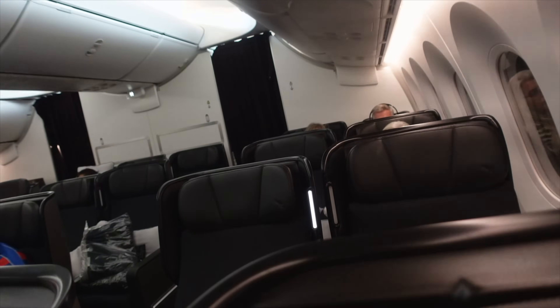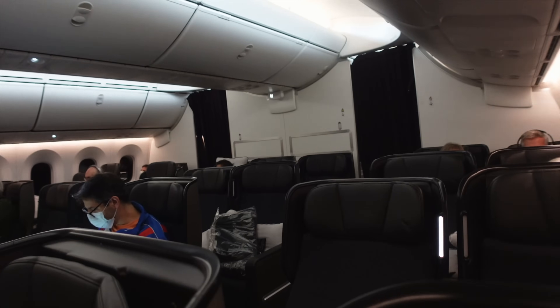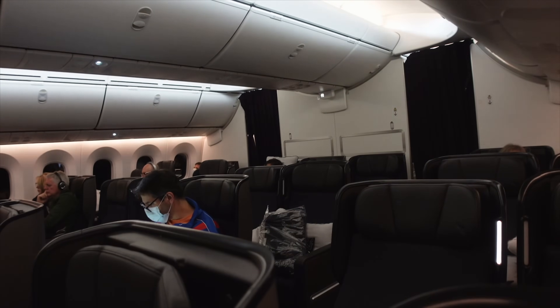It's a 2-3-2 configuration in Premium Economy here in this cabin. On the 787 Dreamliner there are only four rows of Premium Economy, so you've got 28 seats of Premium Economy in between the Business Class cabin in front and the Economy cabin behind us.